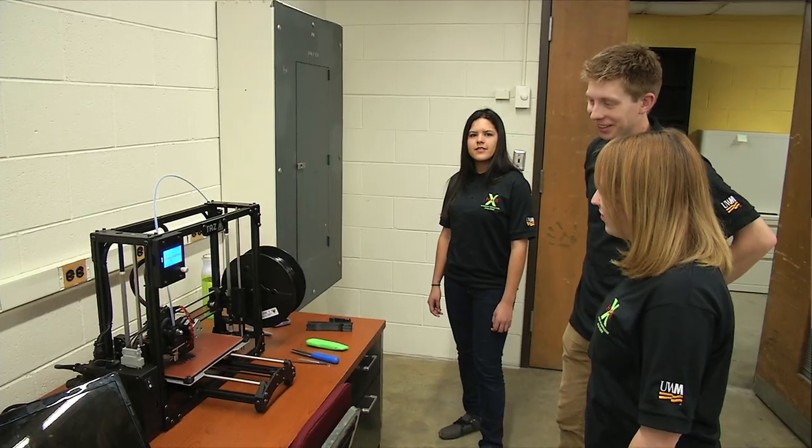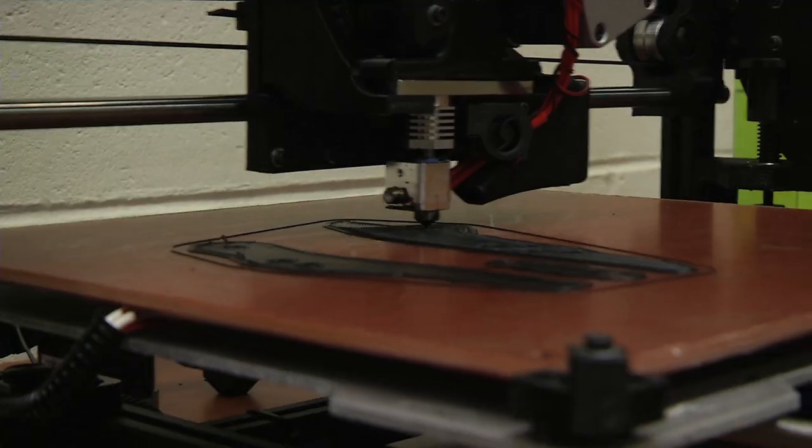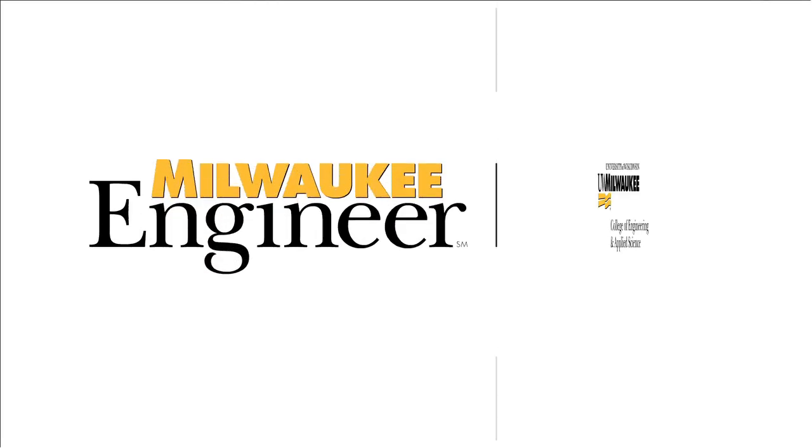Once I saw that NASA was sponsoring the project it was so exciting — it was just like, I have to be involved in this no matter what. I wanted to be a part of this.